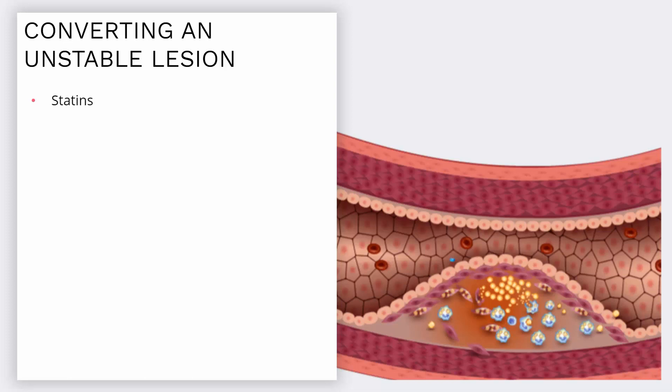Statins are primarily given for lowering LDL cholesterol. They have a side effect called the pleiotropic effect, which stabilizes these lesions. It's important to note that other drugs like statins called CETP inhibitors — cholesterol ester transfer proteins — lower bad cholesterol but do not reduce mortality or morbidity.